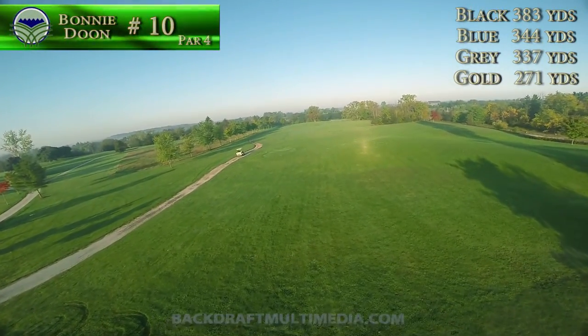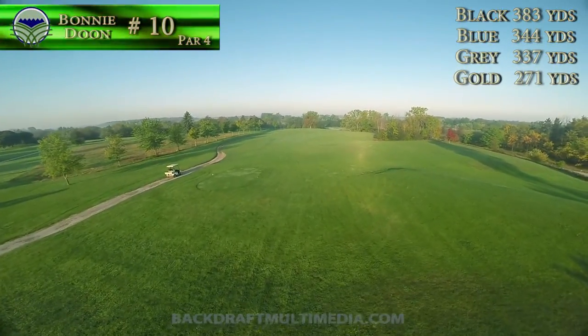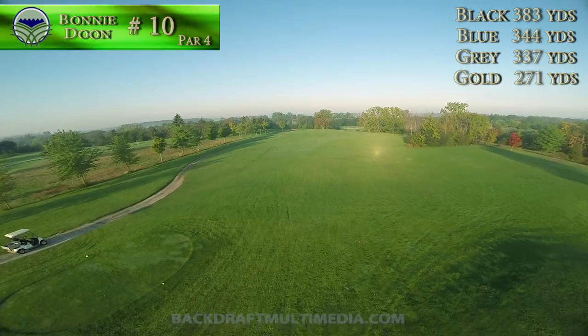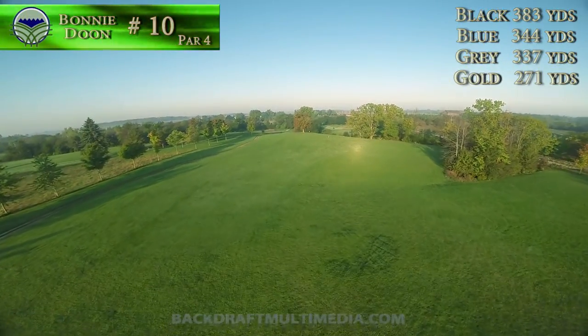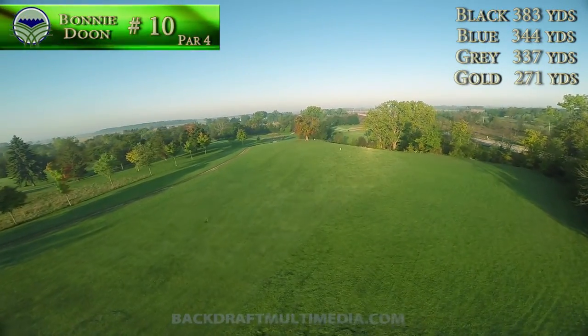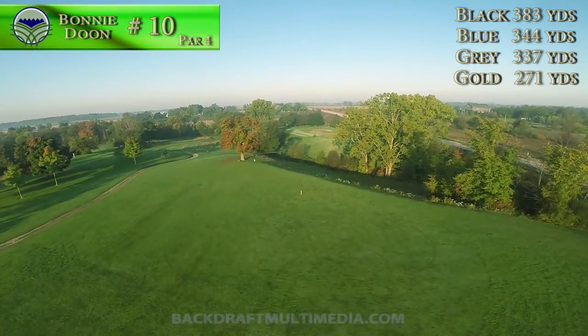After your break at the clubhouse, you face a 383-yard challenge. A wide open fairway is visible from the tee box, but don't be fooled — this tenth hole is tricky. Your tee shot is important to set you up for the approach to a well-protected two-tiered green at the bottom of a sharp drop in elevation.